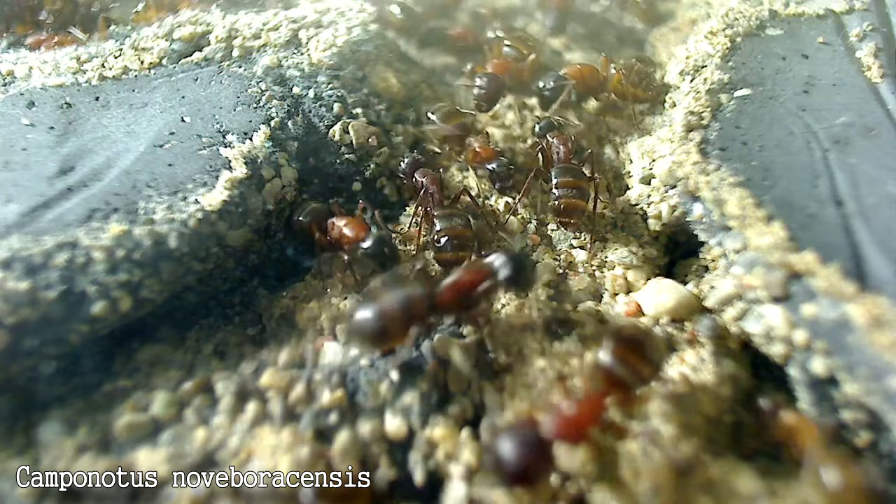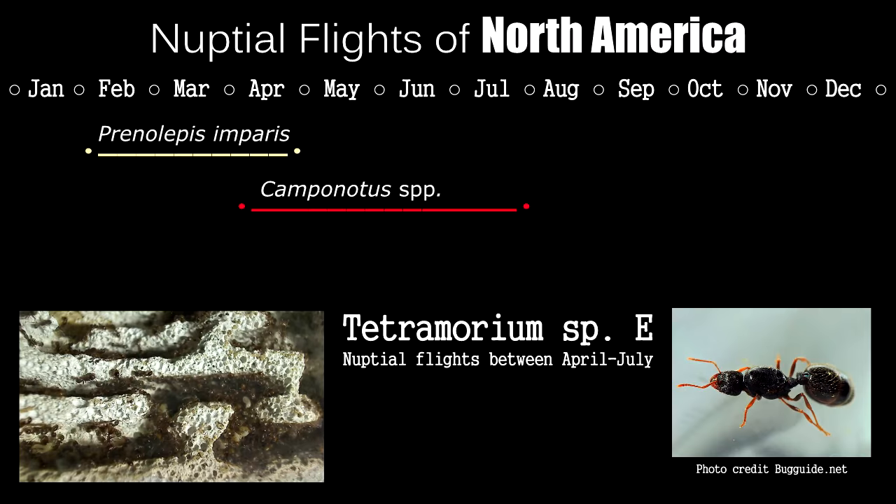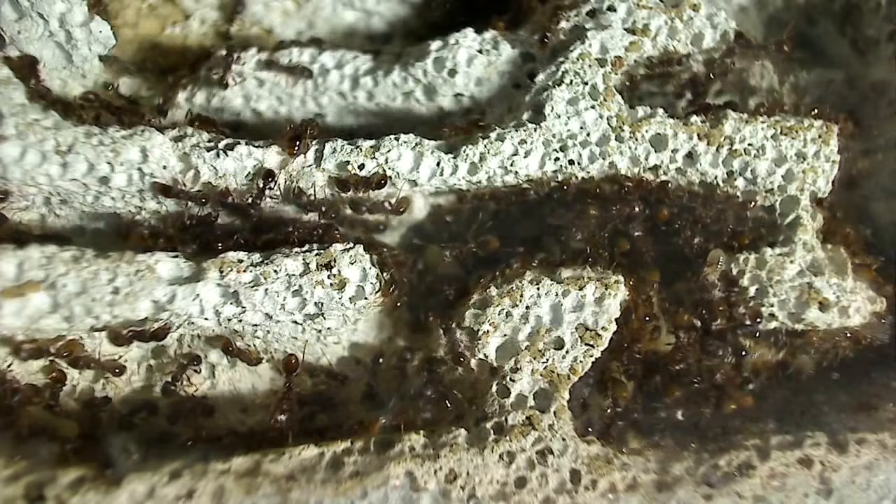Then look out for Tetramorium species E, another awesome beginner species. These small, easy-to-care-for, and fast-growing ants fly from May to July, with the bulk of them flying in June. The nuptial flights happen in early morning from 4 to 6 a.m., but I recommend looking for them in the afternoon when they have already mated and are out looking for suitable places to start a nest.